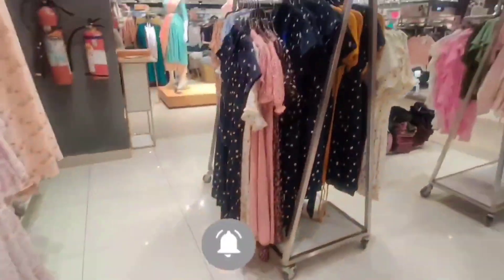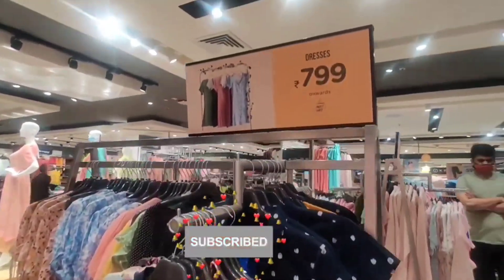Denim dungarees and denim jumpsuits are available. With that, you will get dresses at Rs. 799.